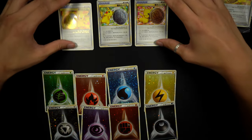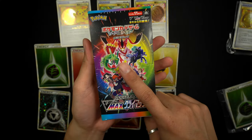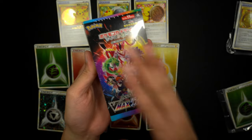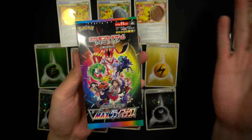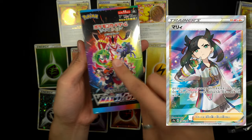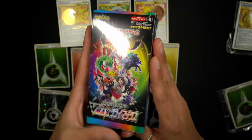Side tangent — I also bought about 20 VMAX Climax booster boxes because they were really cheap. I was originally thinking of opening Shining Star V in search of Marnie, but I'll probably just open these for fun instead.